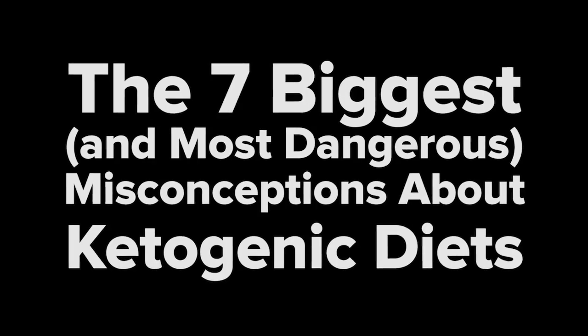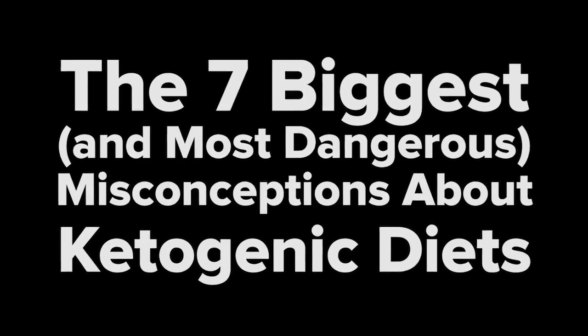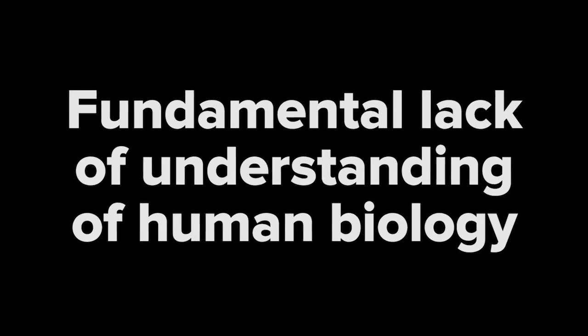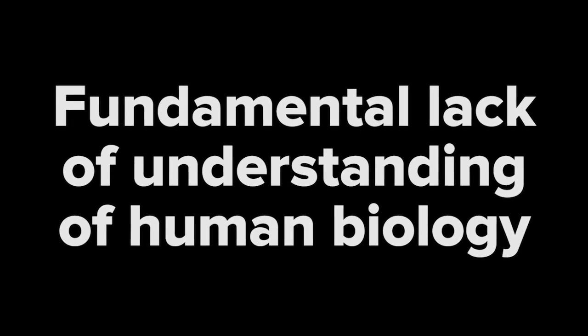After researching the advice from the top ketosis gurus, we made a list of the seven biggest and most dangerous misconceptions about ketogenic diets. In this video, we'll go into detail about the truth underlying ketosis and refute many common statements backed by misleading science, incorrect biochemistry, and a fundamental lack of understanding of human biology.